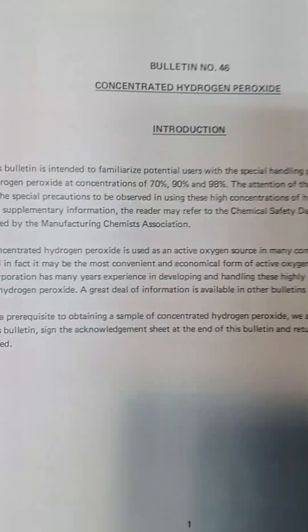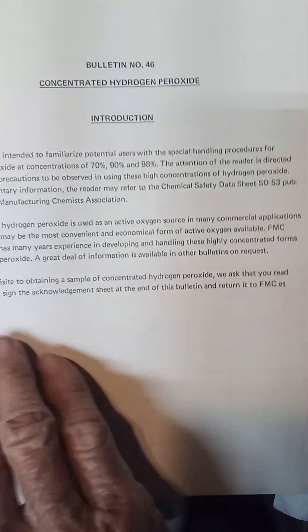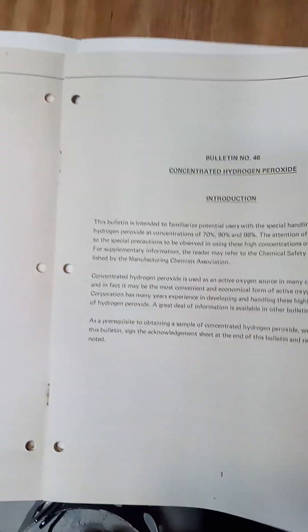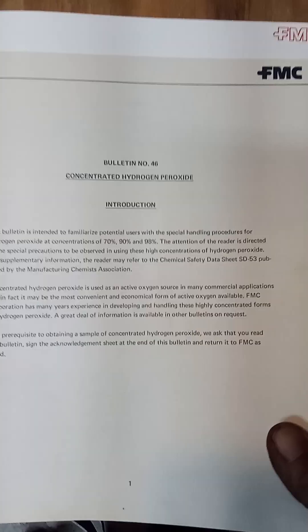This here is an introduction. Most of these came with technical bulletin 46. It usually came with a postcard or something inside the front cover, and you would sign it — it was a waiver of liability. And you could send that in and get a sample.